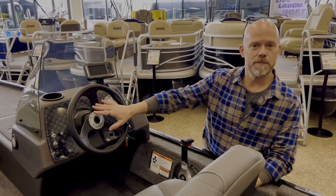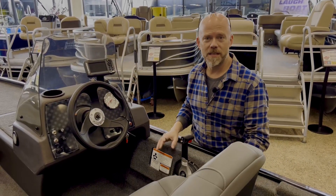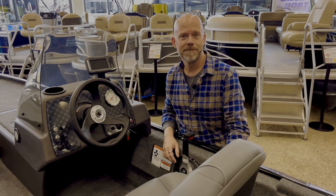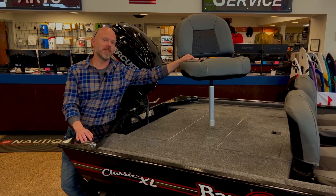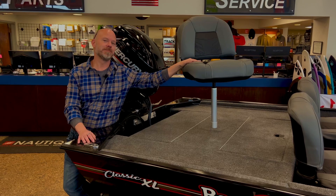RPM gauge, horn, bilge, aerator, and of course our fish finder built in up here — everything you need to go out there and enjoy it without over-complicating things. On those days that you don't want to control the trolling motor and just want to take it easy fishing, we've also got our spot here at the rear of the boat for you.